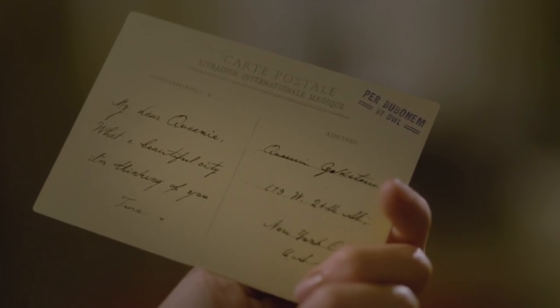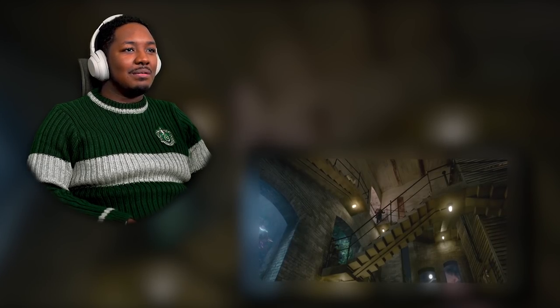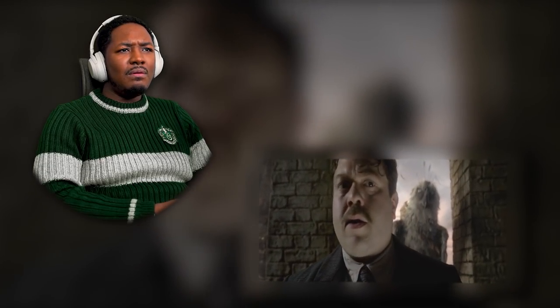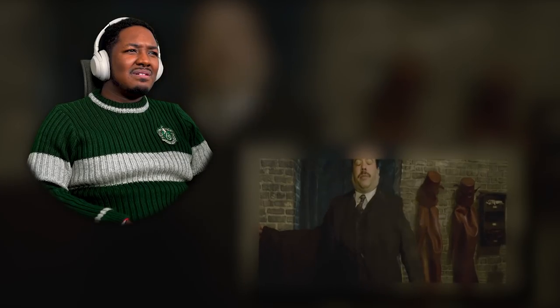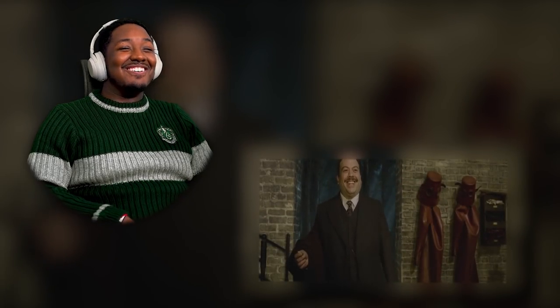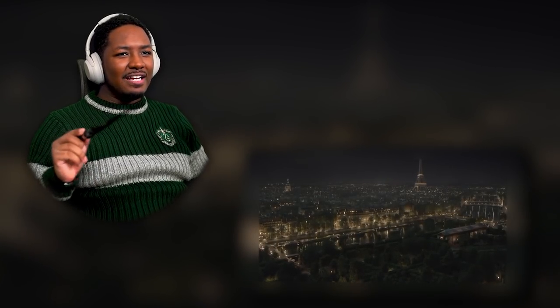What a beautiful city. I'm thinking of you, Tina — so it's like everything is telling him to go to Paris. This is like all the setup. That was a great spell, man. It seemed like all that unnecessary stuff between him and Queenie was just a reason to bring them back into the movie.